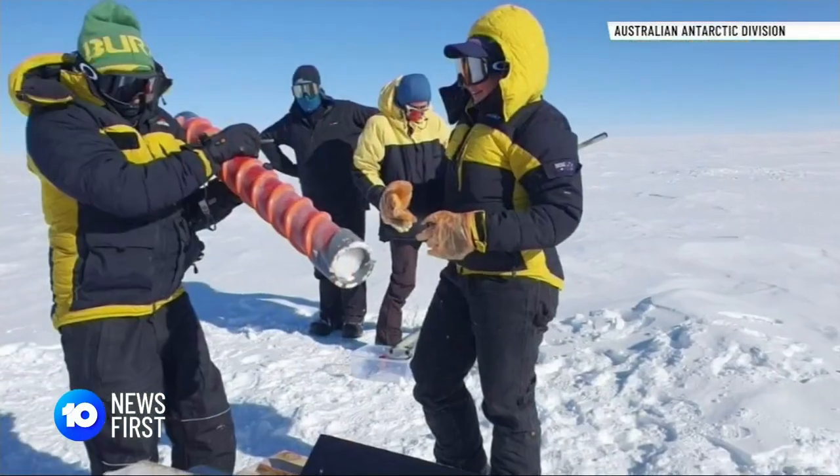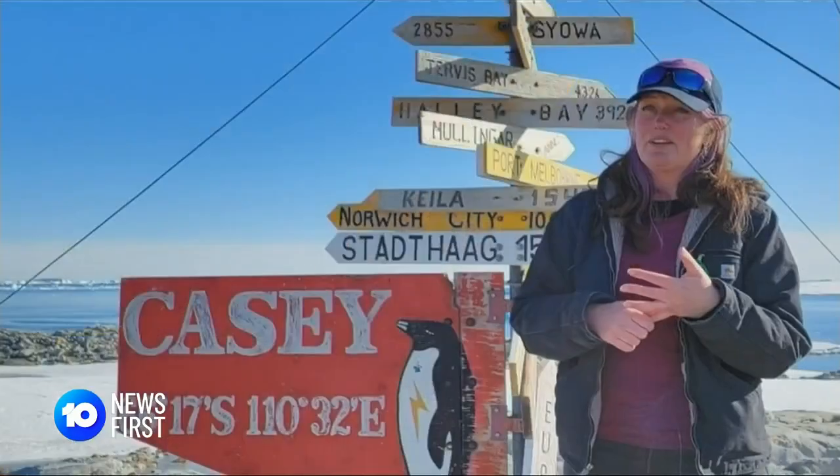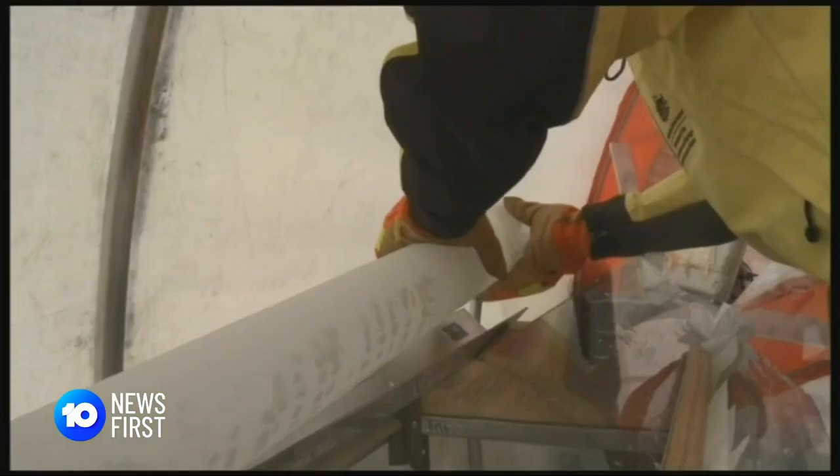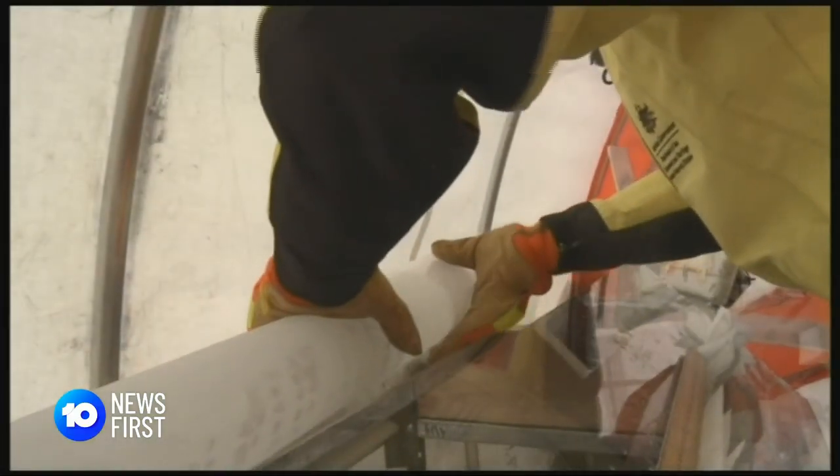An ice core that extends over that period will give us a temperature record, and also a direct measurement of what the atmospheric composition was like.